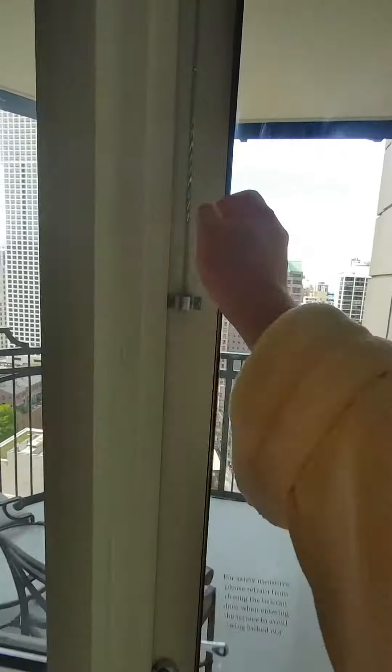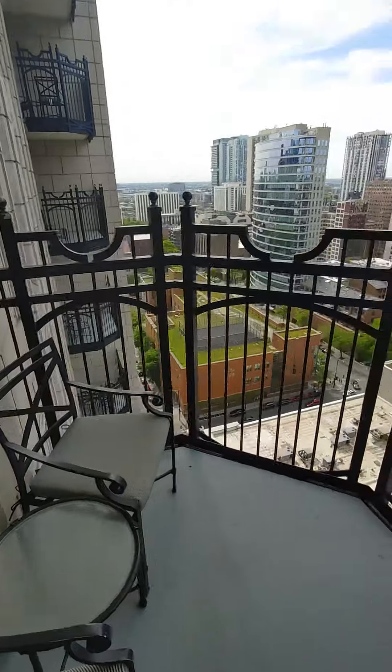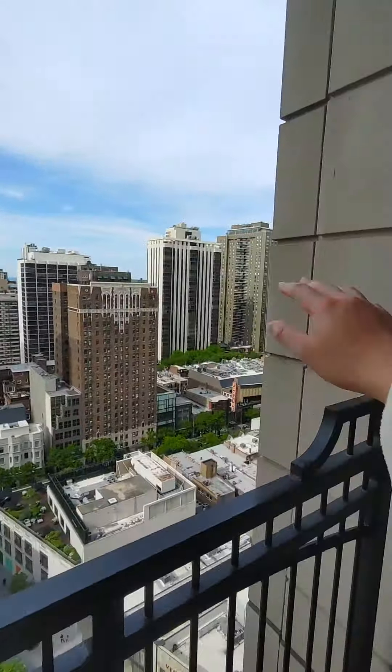And this over here is the balcony with a nice view of Chicago's near north side. Really gorgeous. It's a shame we can't see the lake though, because those buildings block it off.